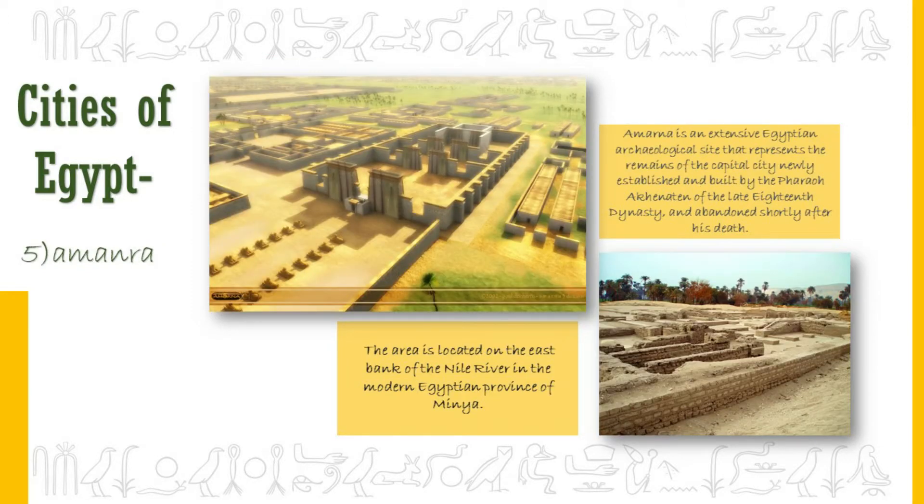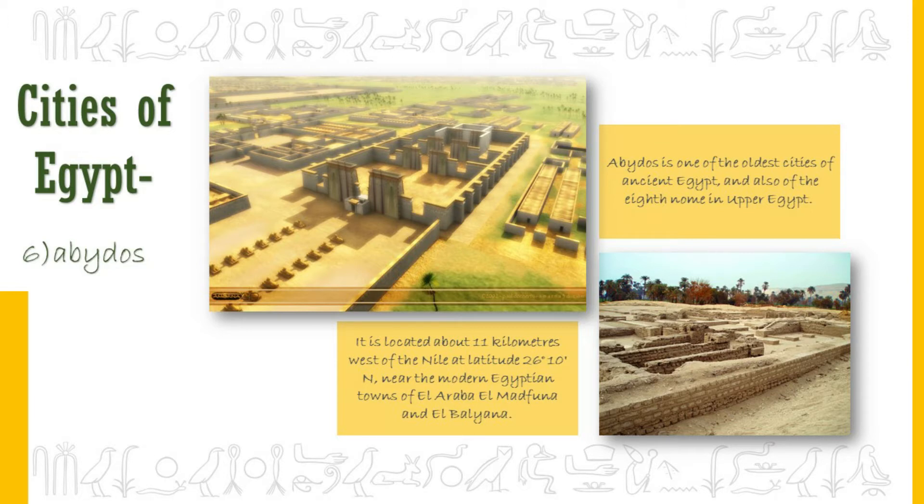Amarna was the capital city of Egypt during the reign of Pharaoh Akhenaten. The pharaoh created his own religion that worshipped the god Aten and built the city to honor Aten. It was abandoned shortly after Akhenaten died. Abydos is a very old Egyptian city dating back to before the Old Kingdom. It was considered one of the most holy places in Egypt because it was believed that the god Osiris was buried there. Several temples were built in the city, including the famous Temple of Seti.